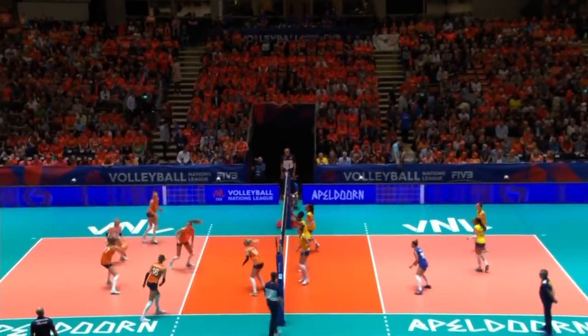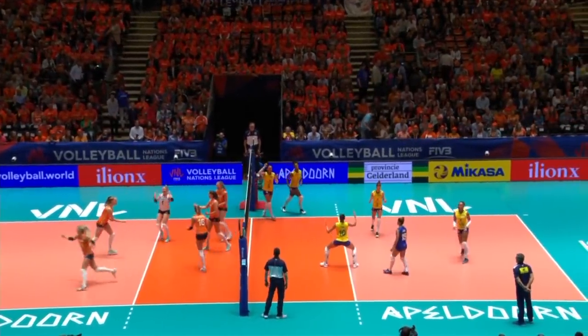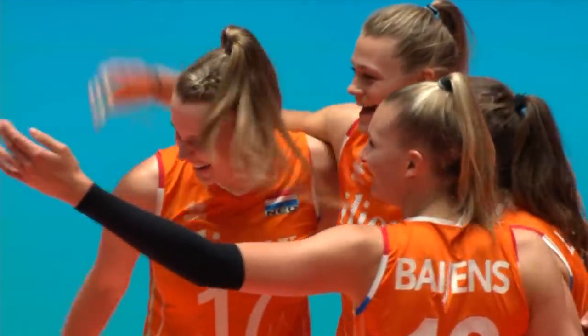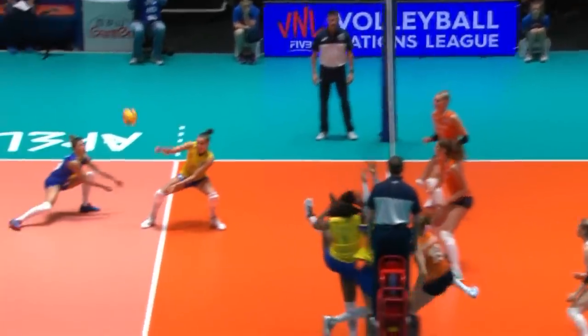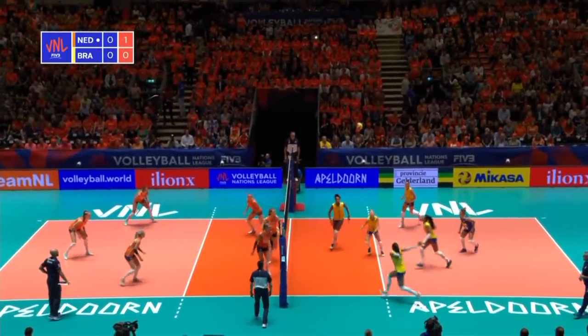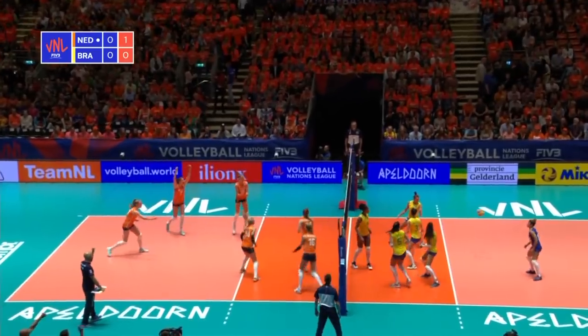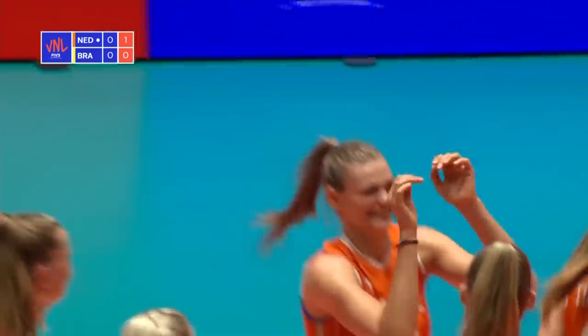First set underway, Brazil in the yellow and blue serving. It's the Netherlands in the famous orange receiving first. Point goes the way of the Netherlands in this Volleyball Nations League. It's a good serve, no middle coming for Brazil — they have to go out wide and the block shuts them down. Bayens and Timmerman pulling up a Dutch wall.